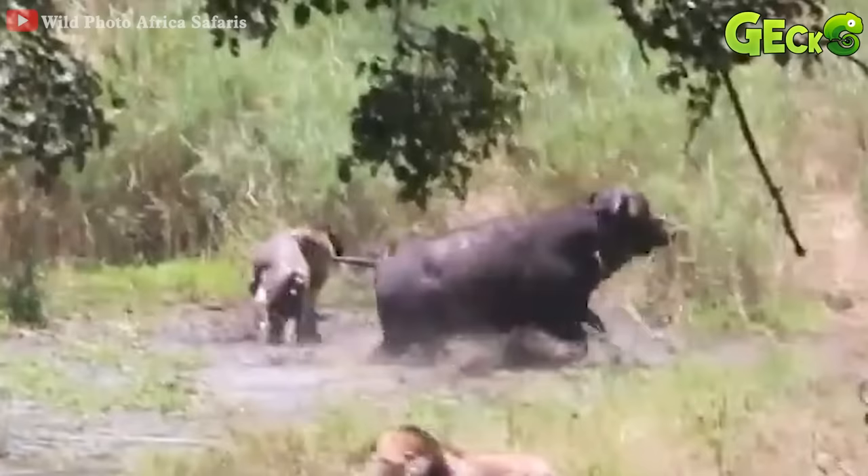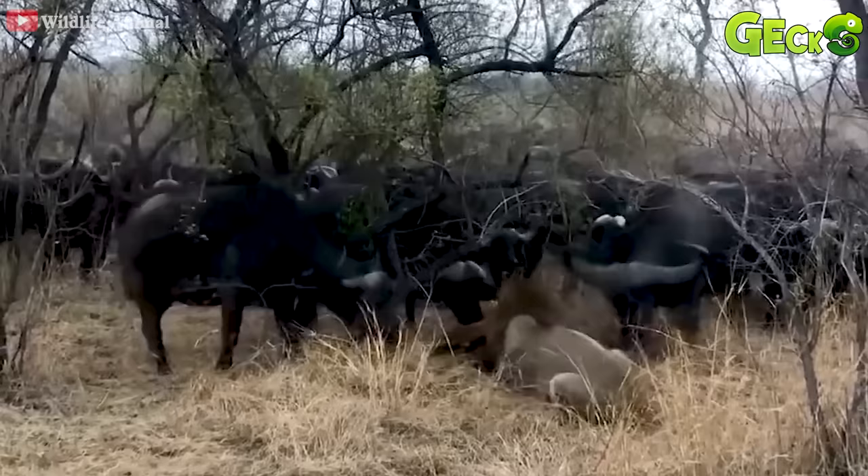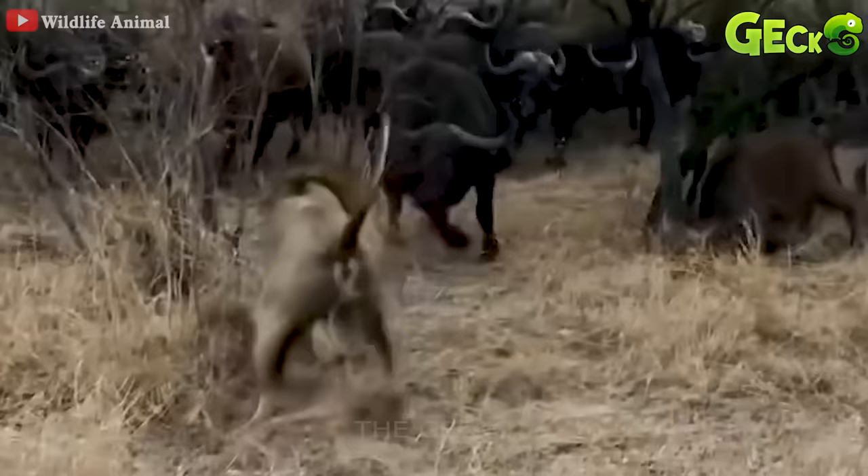Fortunately, the mother buffalo only taught the lion a warning lesson. Facing a large herd of buffalo, the lion stubbornly grabs the baby buffalo. An adult buffalo risks his life to chase the lion.